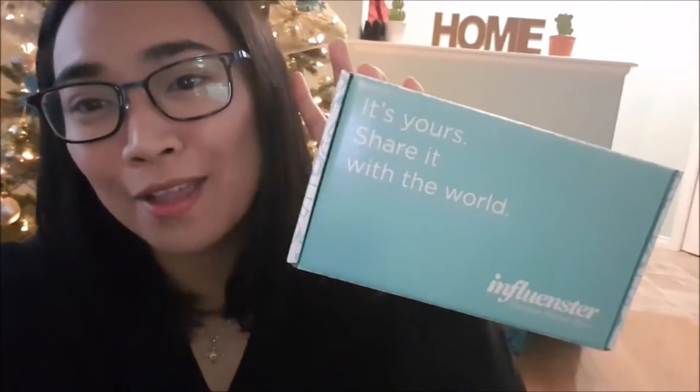I got this — they sent it over to me. It's for free, so I need to make a review of the products inside. Just one moment, I'll open the box. Okay, so this is their Let It Glow Vox Box.